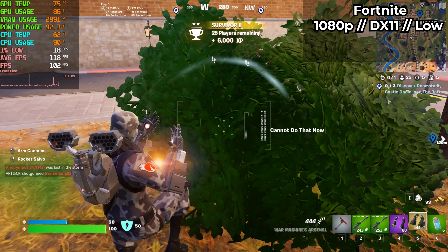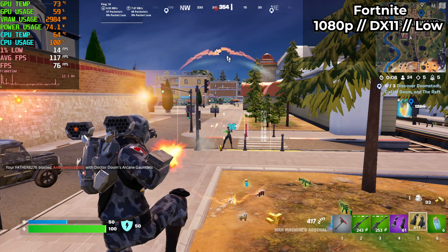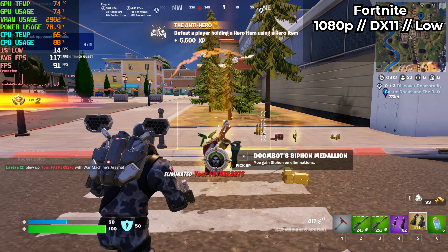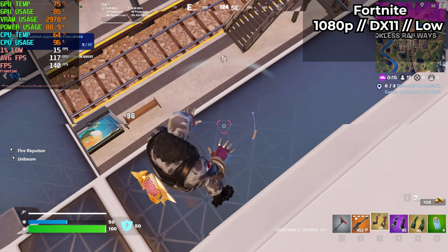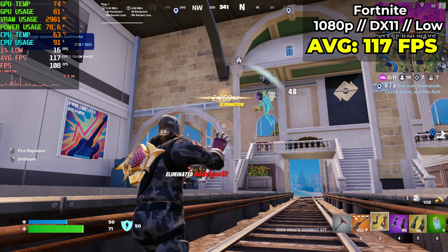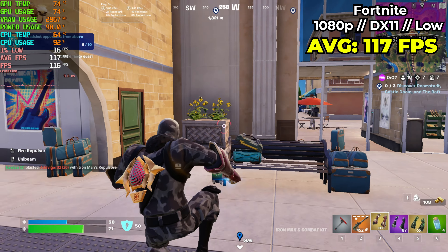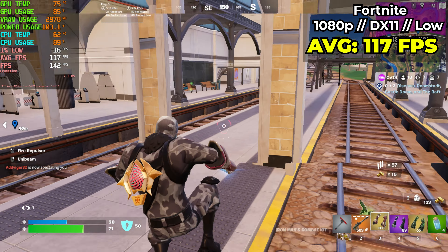Fortnite is one of those games that is both easy to run and kind of difficult to run, so I was really eager to see how well it performed in this configuration. I ran it on DX11 with settings all pretty much set to low and the view distance set to near. During an entire no-build game I averaged around 117 fps. There were some points where my 1% lows got really bad depending on what was around me, but I still managed to get second place in a round of no-build and I'd say with some tweaking and tinkering I wouldn't mind playing this game on it long term.